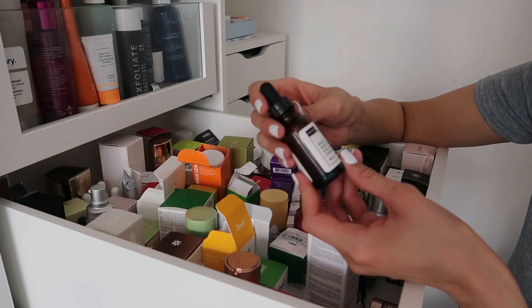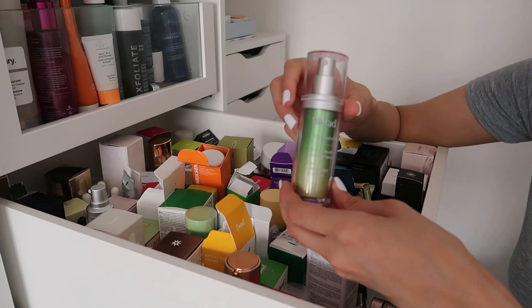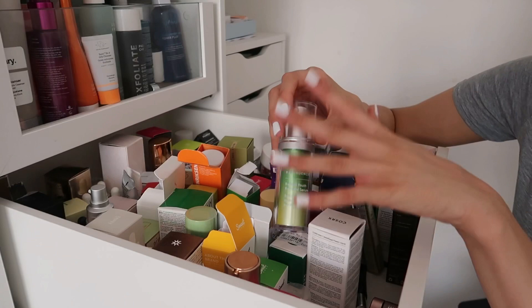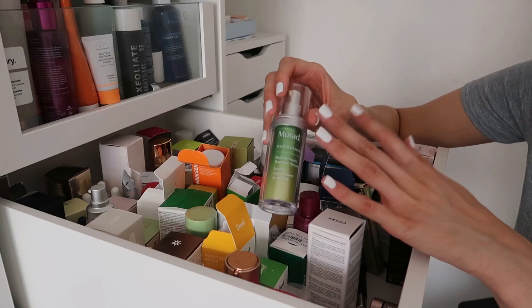The NIOD Multi-Molecular Hyaluronic Acid Complex — the Ordinary's sister brand — great, keeping this one. Then the Murad Resurgence Retinol Youth Renewal Serum, also keeping. I like to use the eye cream and serum together but I don't use the retinol eye cream, serum, and moisturizer all at once as it's too much retinol. I alternate — one week the cream, next week the serum.